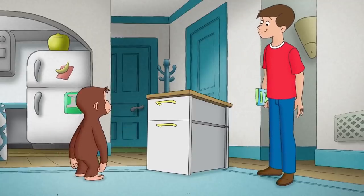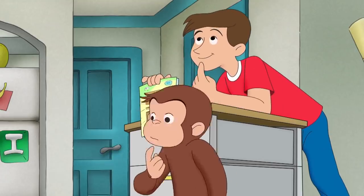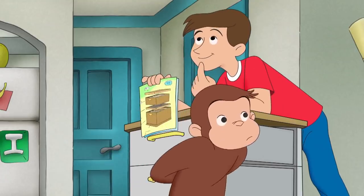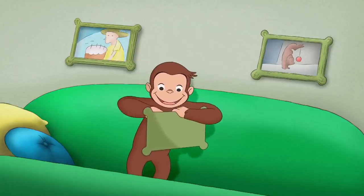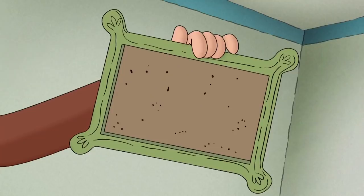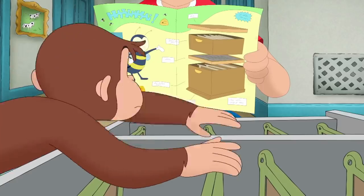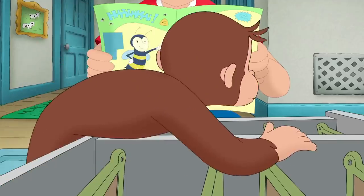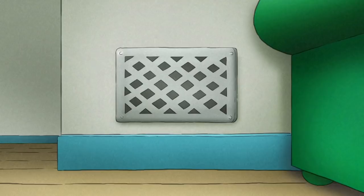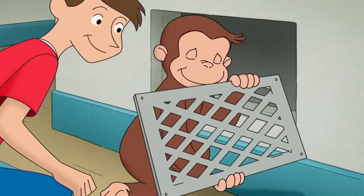Good work, George. What do we use for frames? That was a good question. And George had a good answer — they didn't call them frames for nothing. George was just missing one part, but not for long.